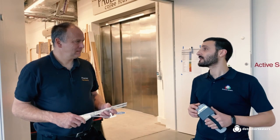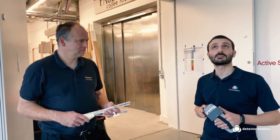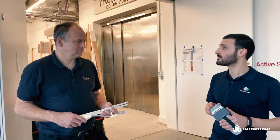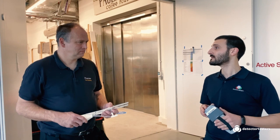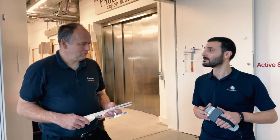Well, Chris, once again, thanks very much for your time and for having us here today. It's always great to see new projects for Scorpion being installed, and you're making great progress here. Do let us know and keep us up to date with any more in the future. Will do, and thanks for all your support.